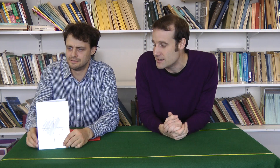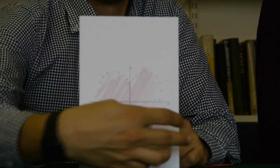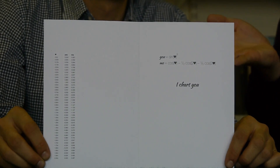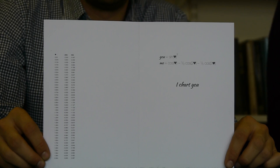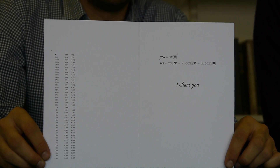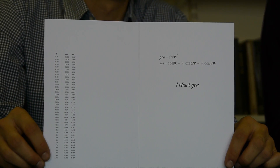So this card, on the front, as you can see, it's got a heart, and it's actually plotted on a Cartesian plot. And on the inside is, of course, the working out. So there's a table of values, so you can see all the xy coordinates of your love, and the actual equations. And, of course, the slogan: 'I chart you.' And then there's some blank space for your own freestyle romantic message.